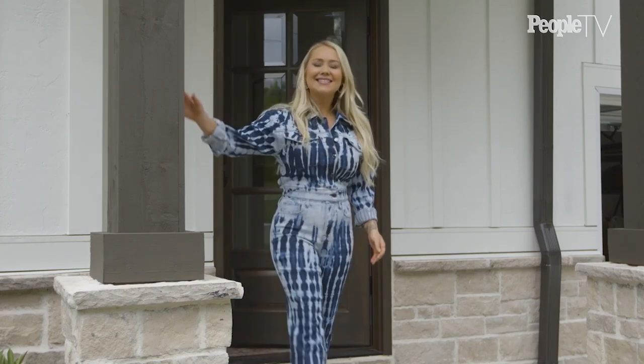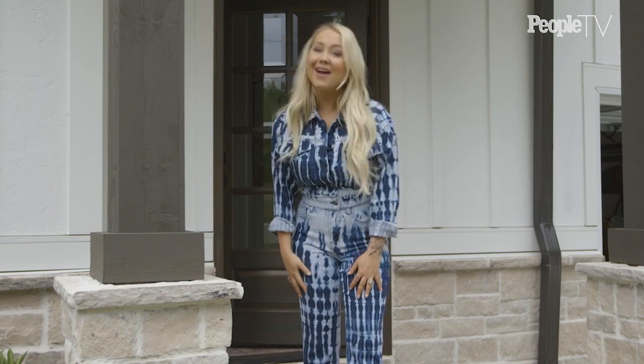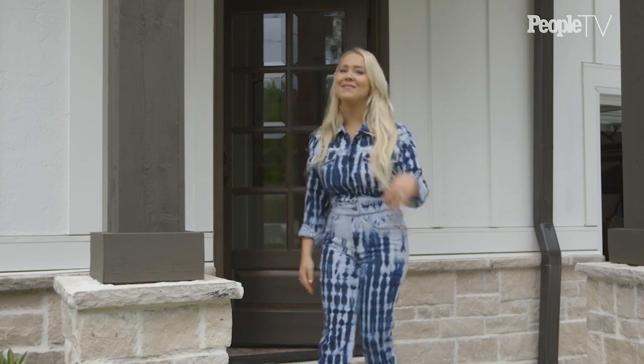Hi people, it's Raelynn and welcome to my new house here in Nashville. I would love to give you a tour, so come on in.